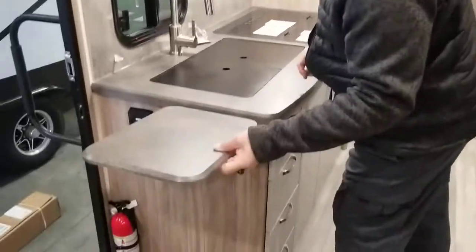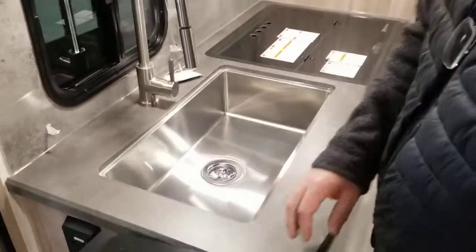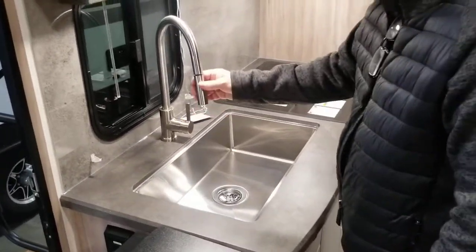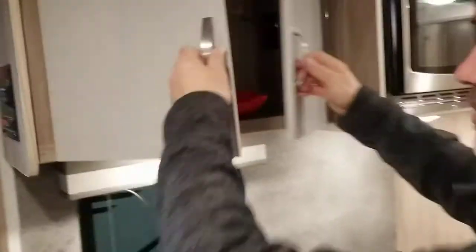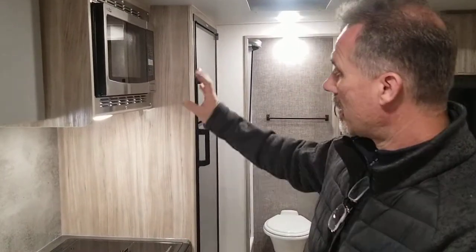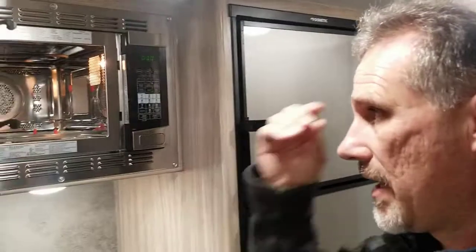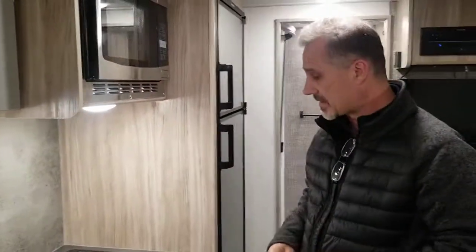There's a little kitchen counter extension. We have a very deep farmer-style stainless steel single-bowl sink with a pull-out cap, a little window, and plenty of storage above. Put a shelf in there and it should be enough for all the dishes you need for camping. There's also a convection microwave — so it is both a microwave and an oven. You can actually cook a chicken in it, which you can't do in a gas oven.